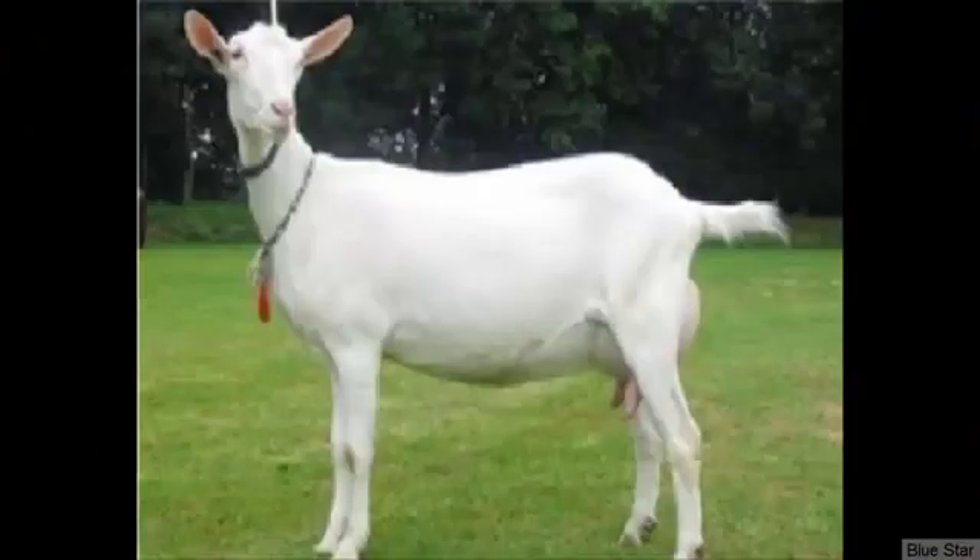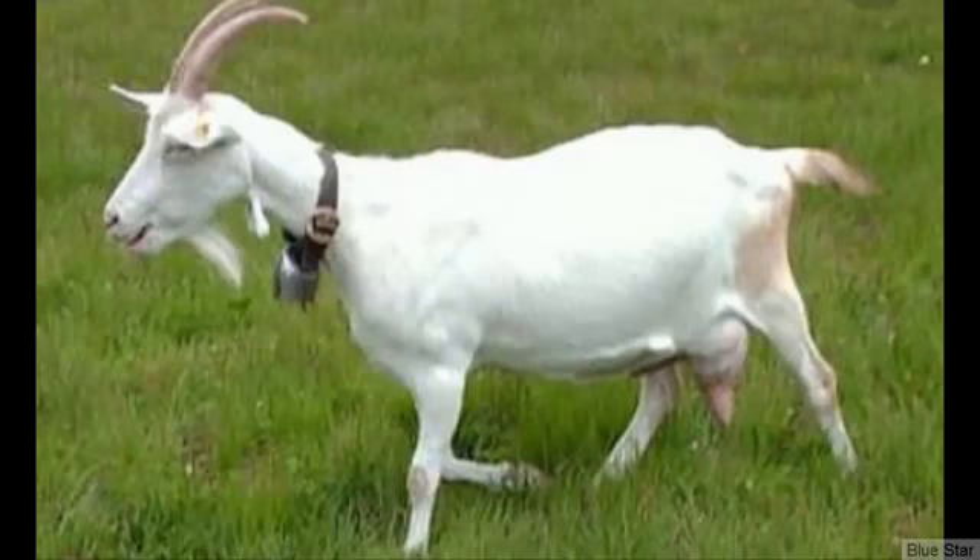Saanen is a popular dairy goat breed from Switzerland with an average daily milk production of around one gallon. Average butterfat content in their milk is between 2.5 and 3%. Saanen is among the biggest dairy goat breeds, with males growing over 200 pounds. Saanen goats also have a very good temperament and they can be raised as pets.